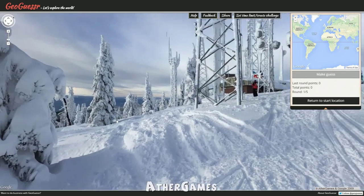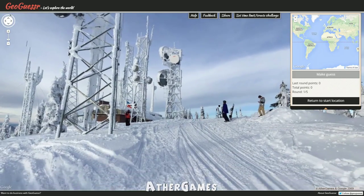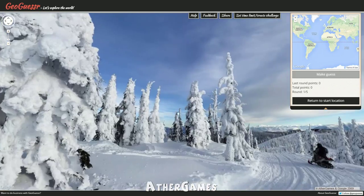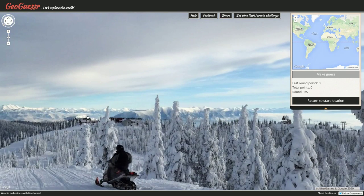Hey, hello everyone — what is cooking all you good-looking people out there, and welcome to another exciting episode of GeoGuessr. Here we are in yesterday's daily challenge location. This is a cool spot — it's a big snowy top of a ski mountain.